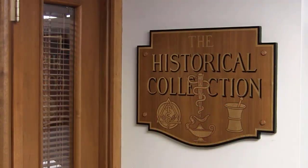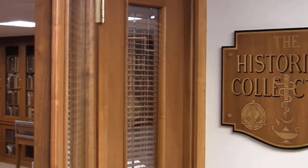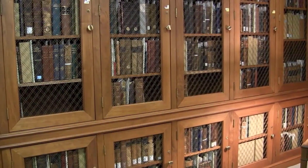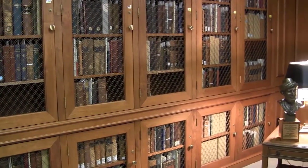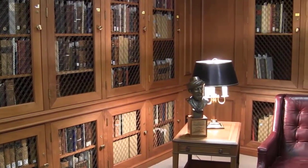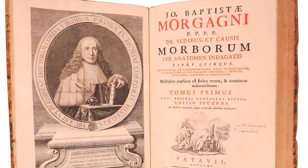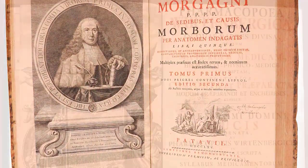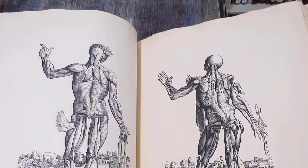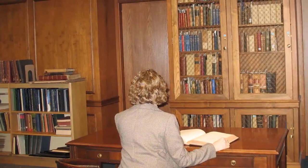Today's historical collection, housed in Fogg Library at Scaife Hall and Pitt's Oakland campus, brings together rare books from the former libraries of Pitt's Schools of Medicine, Dental Medicine, Graduate School of Public Health, Nursing, Pharmacy, and the UPMC Western Psychiatric Institute and Clinic. The collection does not normally purchase new artifacts, but donations of private collections have contributed to its continued growth. The collection is available to students, faculty, and the public by appointment.